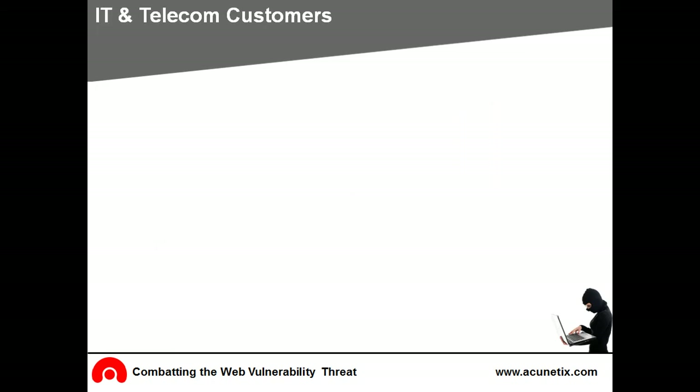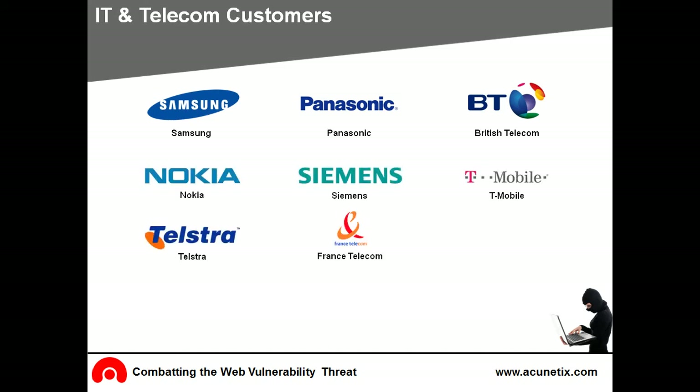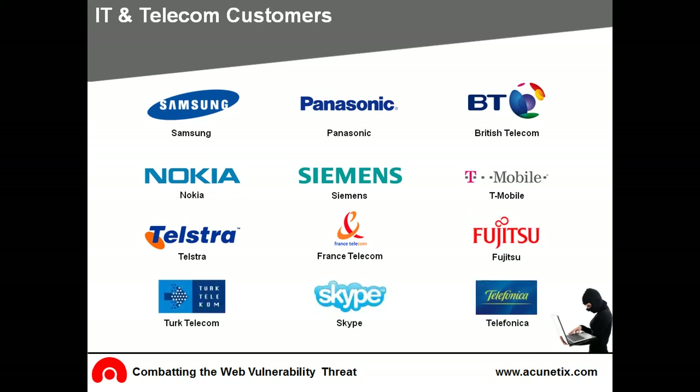IT and telecoms include Samsung, Panasonic, BT, Nokia, Siemens, T-Mobile, Telstra, France Telecom, Fujitsu, Turk Telecom, Skype, and Telefonica.